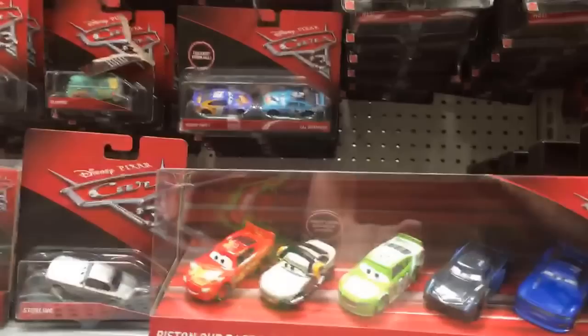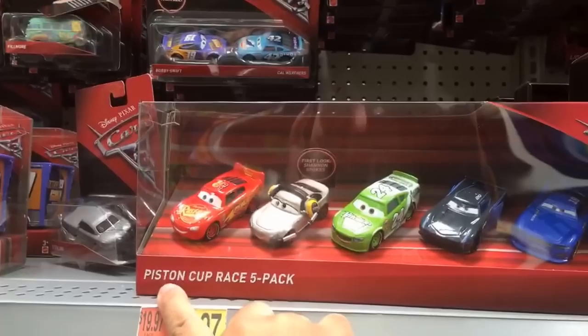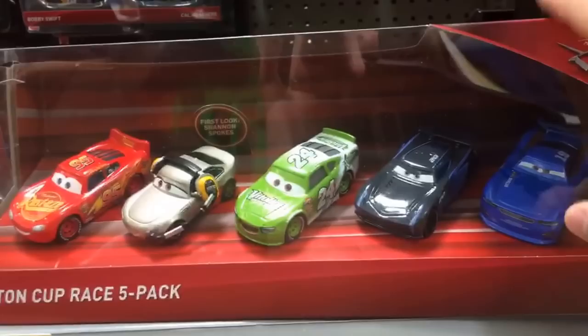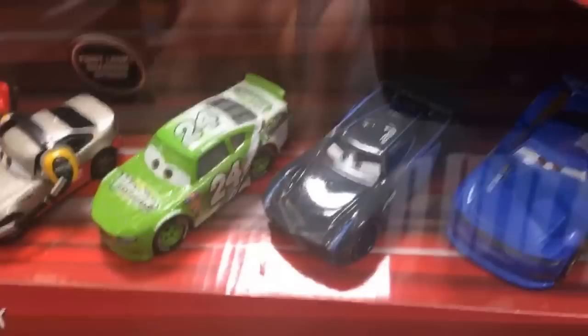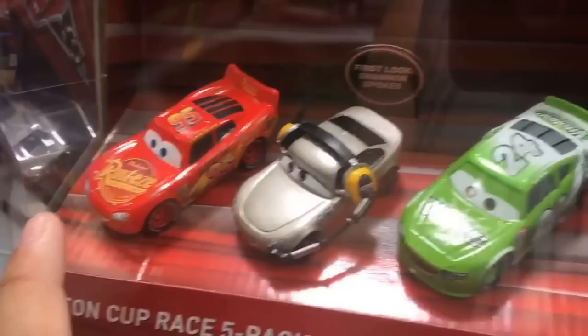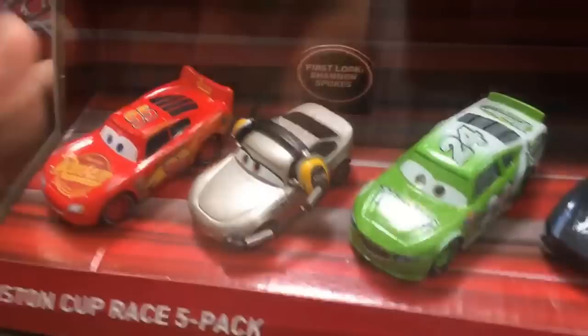So look, they've got the Piston Cup five-pack, and I kind of wanted to get it but I already have like most of these vehicles. They have Dan Daniels, Suerves or Danny Suerves. We're at Super Walmart. We got a Jackson Storm, and this is Brick Yarly. Shout out to Diamond Jet TDJ - Lightning McQueen. And this I guess is Shannon Spokes - I haven't seen Shannon Spokes before.